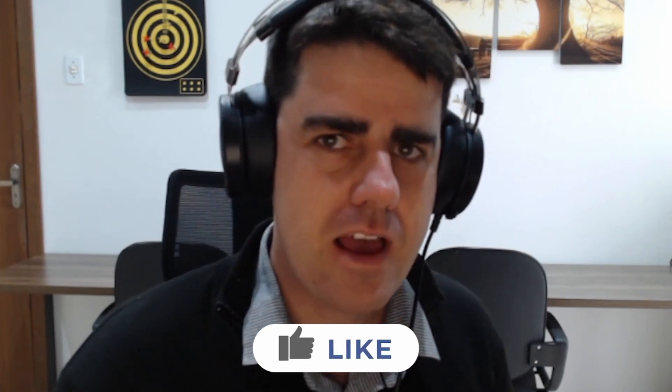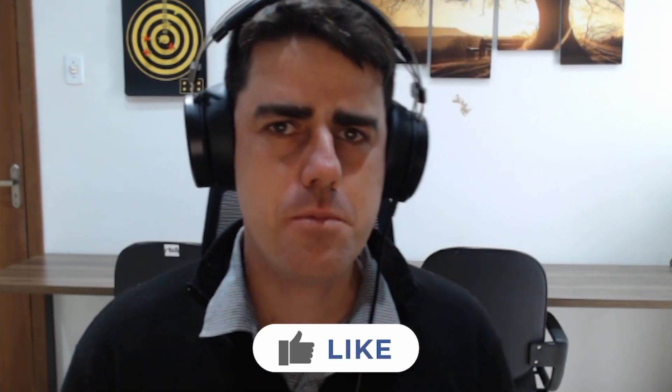Hey, pessoal, gostaram desse vídeo? Então curta aqui para que eu saiba que vocês estão gostando e para que eu possa fazer mais vídeos para esse canal. Gostou desse projeto? Então você pode ter ele em suas mãos.